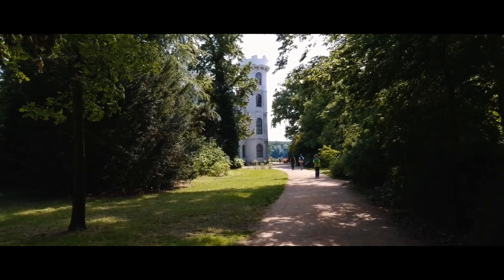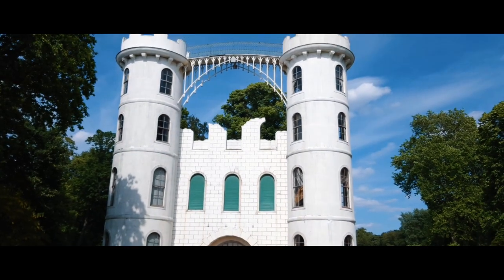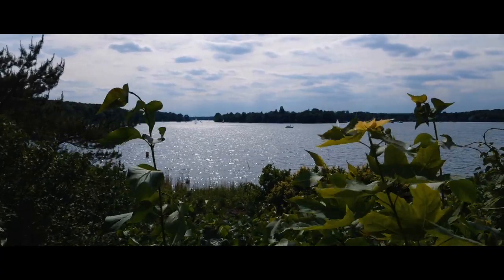From afar the castle might look as if it's in ruins, but actually it was purposely built that way. Why? I have no idea.